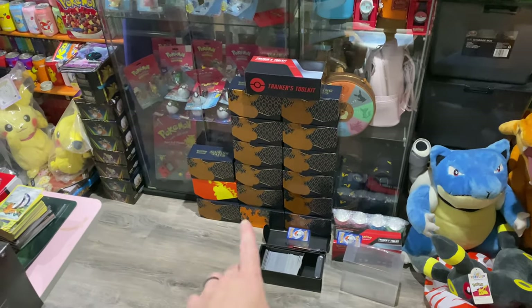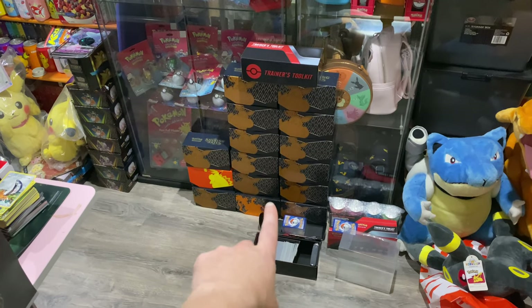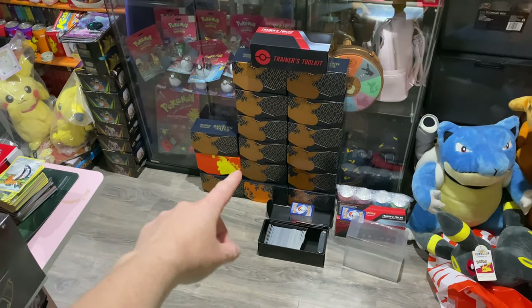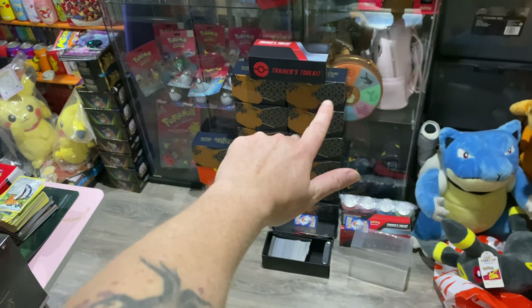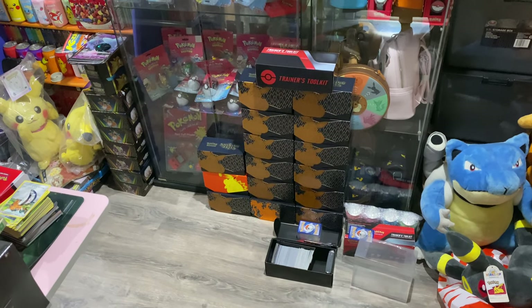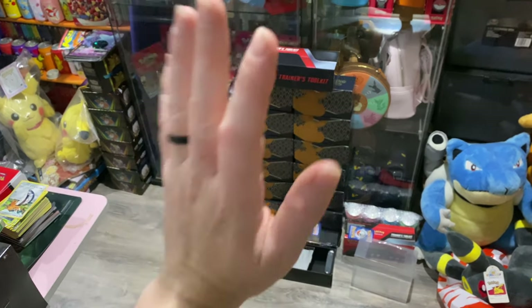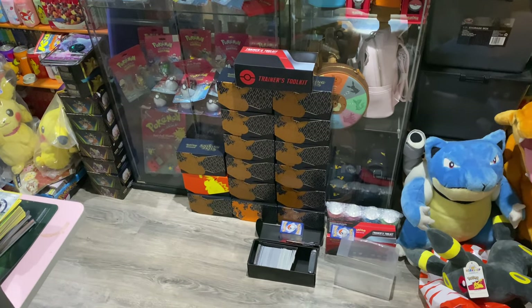Then you walk in — these are mystery ETBs I'm creating for market day, going to be $5 each. You get sleeves, dice, counters, a whole bunch of holos and some random uncommon cards. They're just for kids so that's $5 each. I thought that would be a really nice gesture for the next generation.